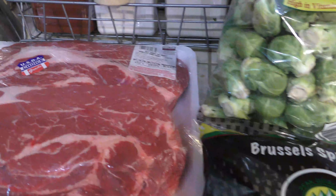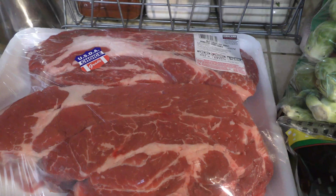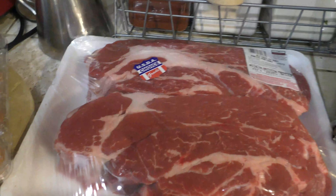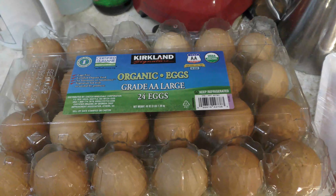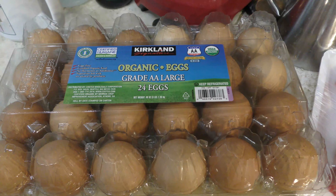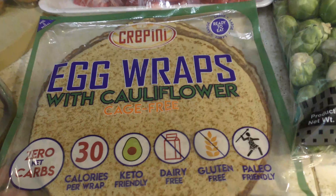Here I got some chuck steak — one I'm going to make into a roast and the other one I'm going to slice up and use for stir fry. I also grabbed some eggs so that I can do some boiled eggs and make some deviled eggs, or just have boiled eggs on the run.